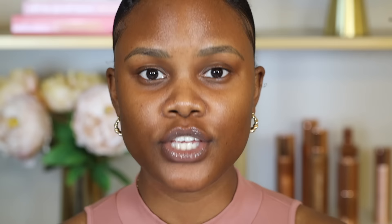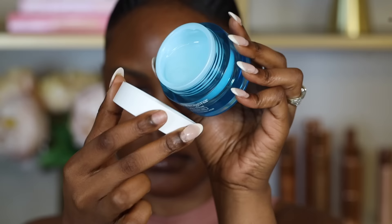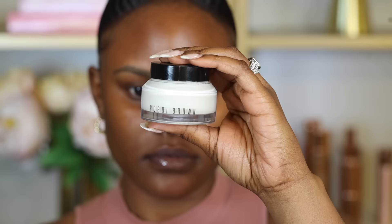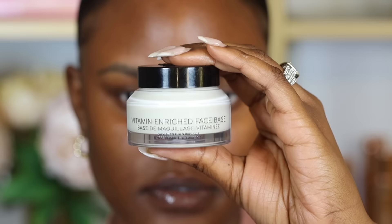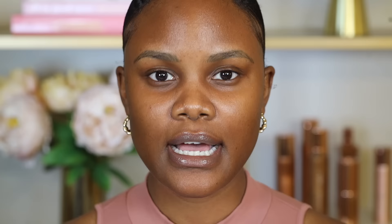When looking for a moisturizer, you want to look for one that is oil-free and hydrating. You don't want to use moisturizers with oils because you'll be adding more oils onto your skin, which will cause your skin to sweat even more. Some really good moisturizers for all skin types are the Neutrogena Hydro Boost Water Gel. I also love the Bobbi Brown Vitamin Enriched Face Base because it really helps to plump your skin, and it's oil-free and also really hydrating.